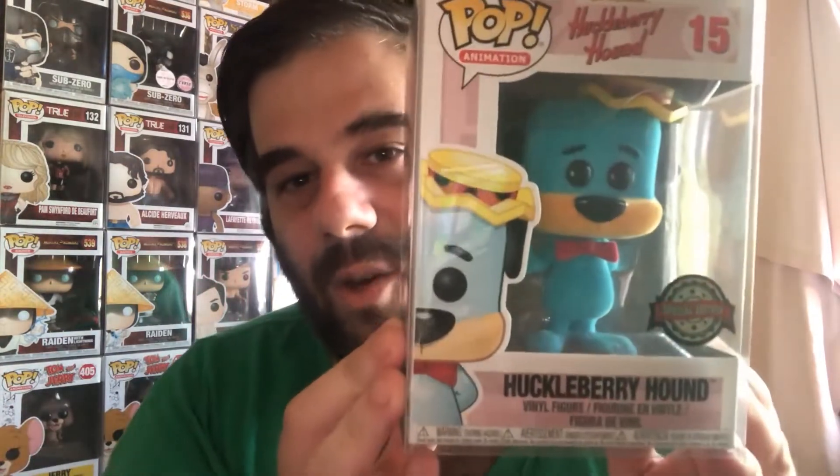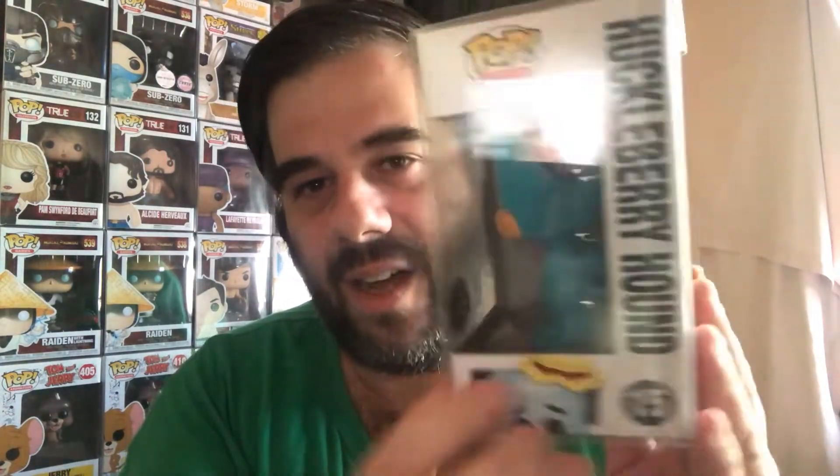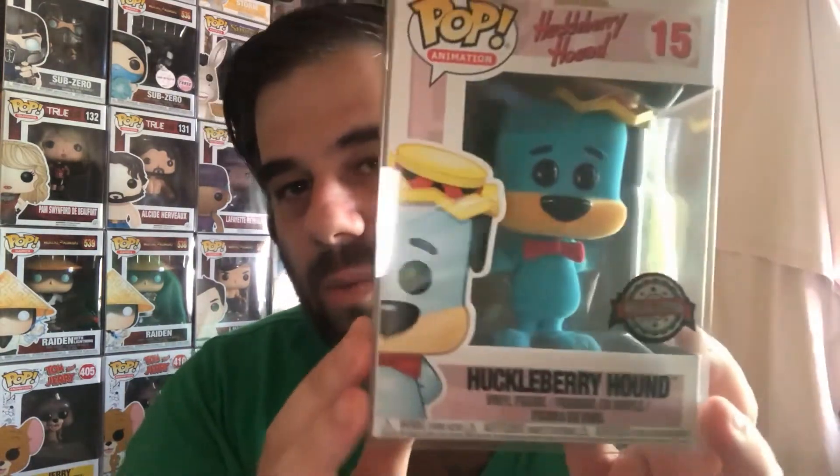I'm not sure if they put the Freddy Funko in a hard stack, because that would give it away. I'm not looking at it now because I'm opening the brown paper bag. Okay, so that's the back — one, two, three. Huckleberry Hound! So no Freddy, but that's all right. This one is still good — it's a pretty cool pop. I think this is the flocked one. Oh yes, the flocked one!